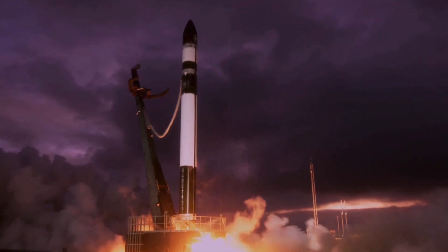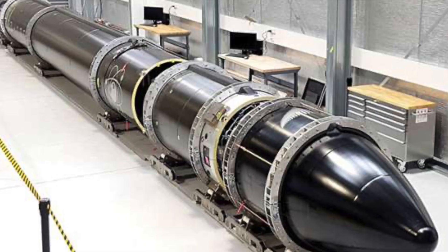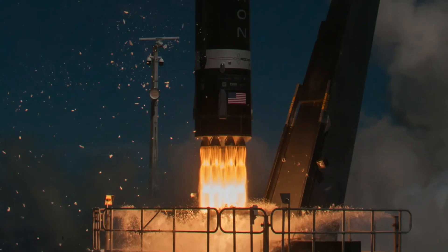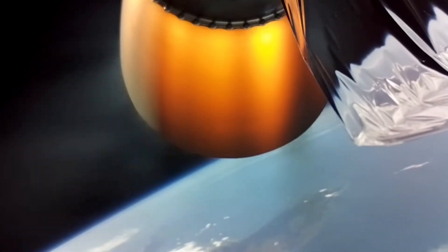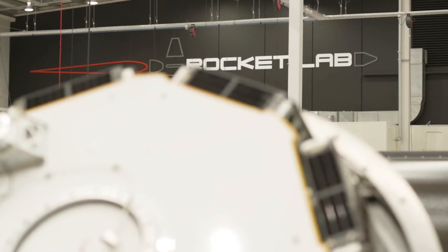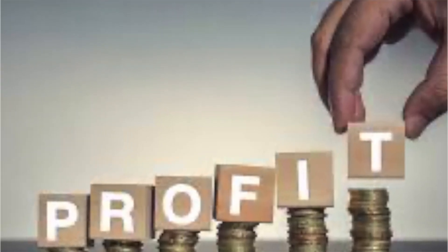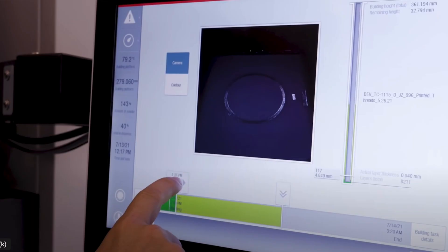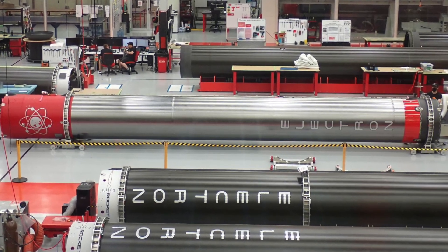The Electron rocket's lightweight design and clever engineering showcases how each component, including the engine, contributes to cost efficiency. The engine's performance directly influences fuel consumption and payload capacity, making it a key player in the overall cost equation for Rocket Lab's profit margins. Rocket Lab's strategic use of advanced materials and manufacturing techniques like 3D printing and their lightweight carbon composite structure further enhances these cost-saving strategies.